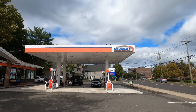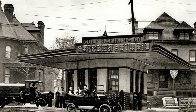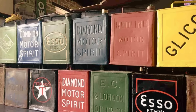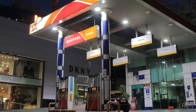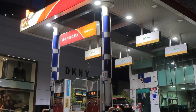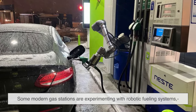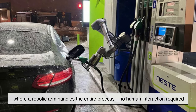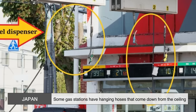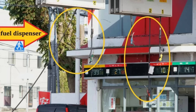Here are a few fun facts about gas stations that you might not know. The first-ever drive-in gas station opened in Pittsburgh, Pennsylvania in 1913. Before that, fuel was sold in cans at general stores. The busiest gas station in the world is said to be in South Korea, fueling thousands of cars every single day. Some modern gas stations are experimenting with robotic fueling systems, where a robotic arm handles the entire process with no human interaction required. In Japan, some gas stations have hanging hoses that come down from the ceiling, making it easier to fill up no matter which side of the car your fuel tank is on.